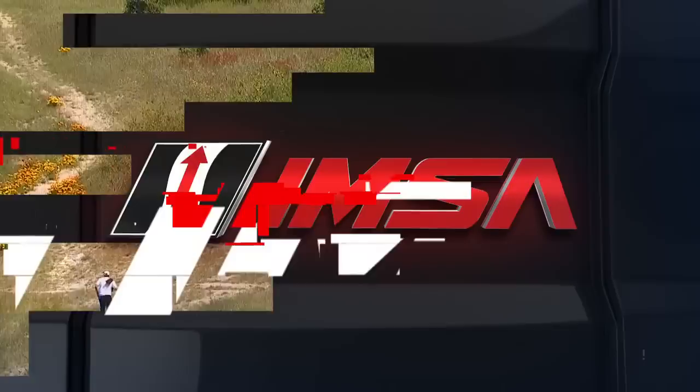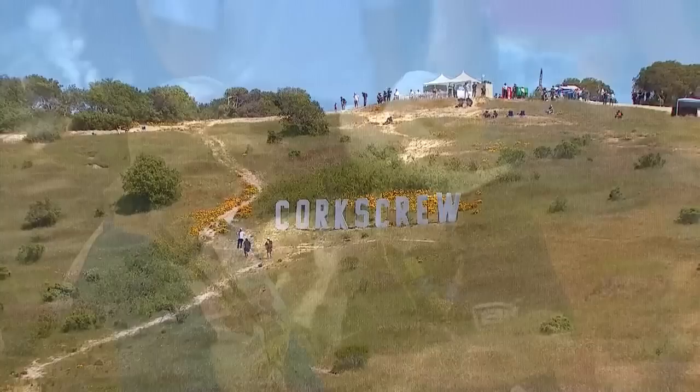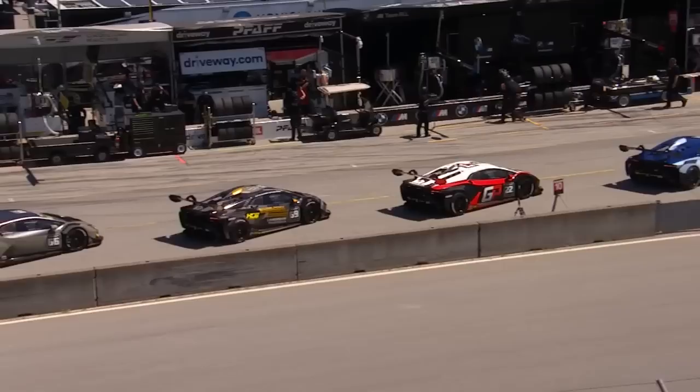The Lamborghini Super Trofeo celebrated its 10th anniversary last year, and now we've got 32 cars on the grid for this opening round of the championship. We're going to have six pro cars, nine pro-ams, eight AMs, and nine in the LB Cup category, which is basically for drivers who have little or no prior experience. There'll be two races this weekend, following practice sessions yesterday and qualifying earlier this morning.